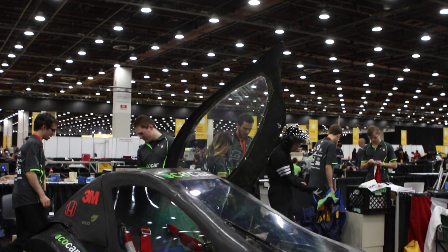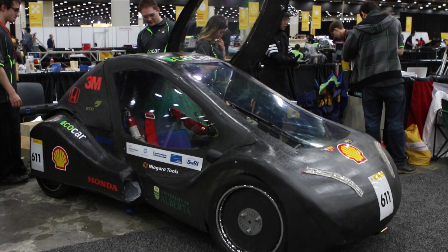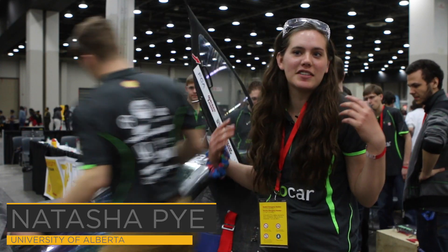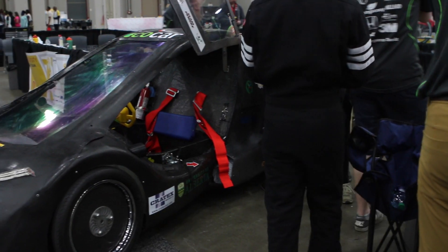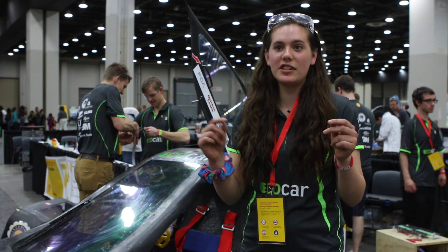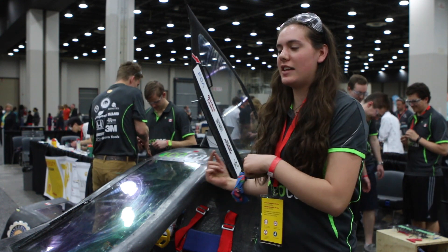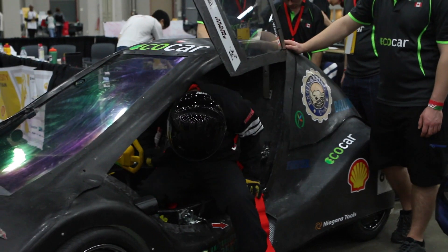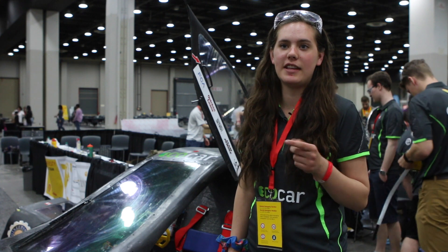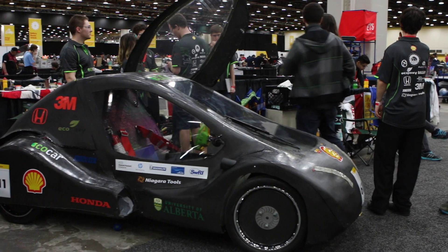The University of Alberta arrived to compete with their hydrogen fuel cell urban concept car. Urban concept means that it has to look like a real car — it has to have a windshield wiper, side view mirrors, and turning lights. Essentially, hydrogen combines with oxygen in a redox reaction that creates electricity. We use that to power an electric motor which then goes to the drive train and turns the wheels. On a hydrogen fuel cell, you can go for a lot longer distance than with a battery electric, so that's one of the biggest advantages for this fuel type.